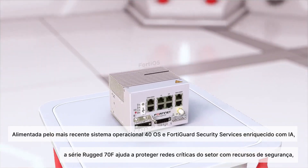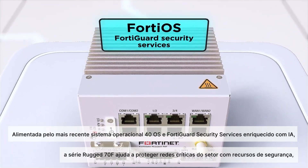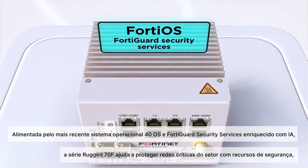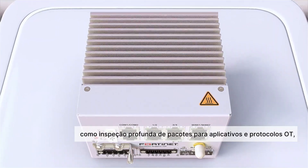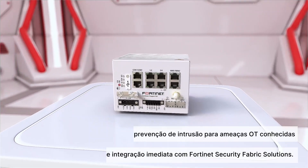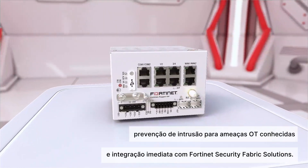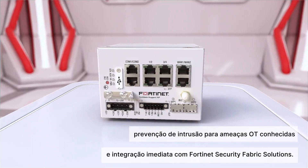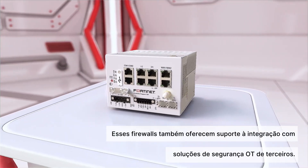Powered by the latest FortiOS operating system and AI-enriched FortiGuard security services, the Rugged 70F Series helps protect critical industry networks with security features such as deep packet inspection for OT applications and protocols, intrusion prevention for known OT threats, and out-of-the-box integration with Fortinet security fabric solutions. These firewalls also support integration with third-party OT security solutions.